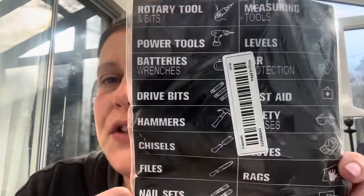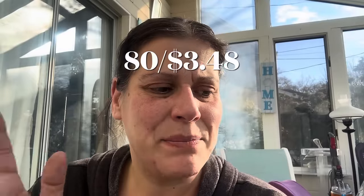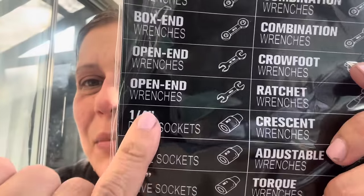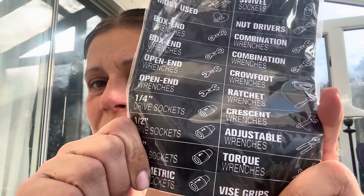Then, because one of my major projects for the spring is going to be the garage organization, I found these and fell in love. They are labels for all your garage bits — it has everything: rotary tools and bits, power tools, rags, sandpaper, masks, crowbars, drill bits, sockets, open-ended wrenches, most-used, miscellaneous, combination wrenches, torque wrenches, vice grip — everything. I love a good label.